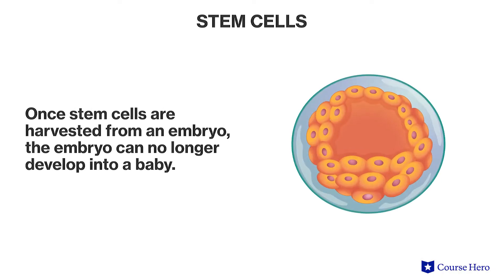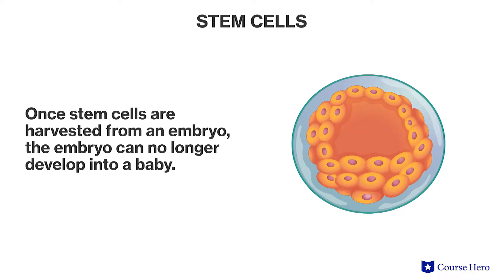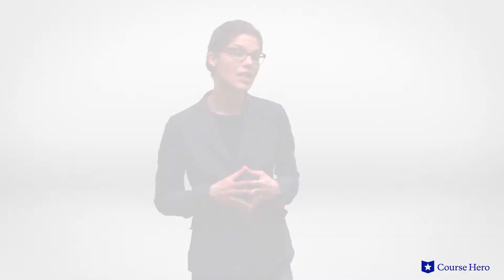Currently, the only way to obtain embryonic stem cells is to harvest them from a human embryo. This practice raises serious ethical concerns because once the stem cells are harvested from the embryo, the embryo can no longer develop into a baby. The good news is that alternative methods of gaining human cell pluripotency from adult cells are being researched with promising results.